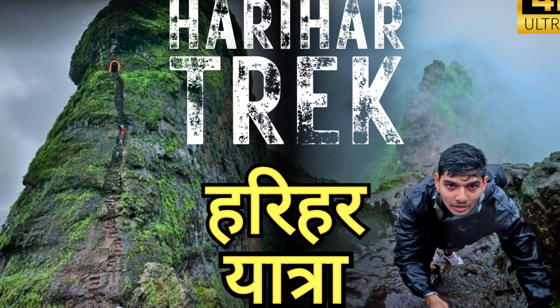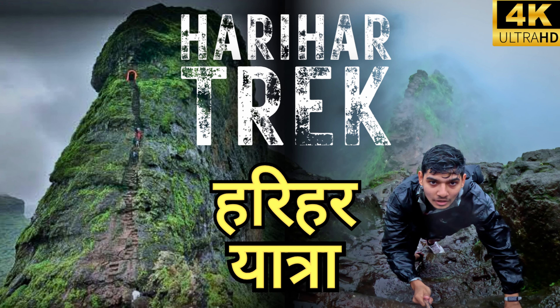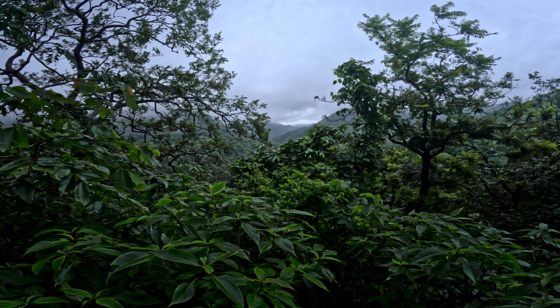If you have not seen my Harihar Fort vlog, go watch it — it is a lot of fun and adventure.